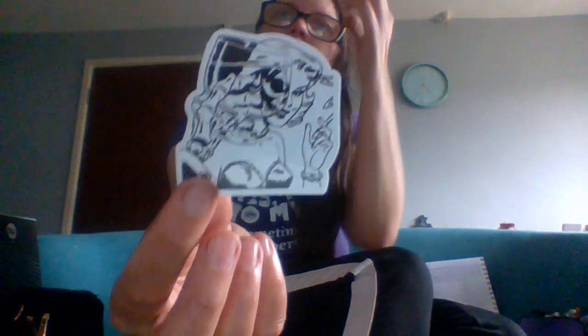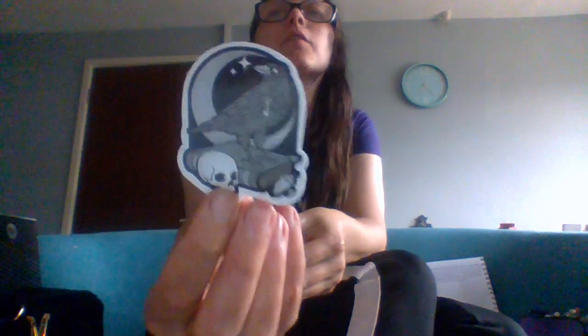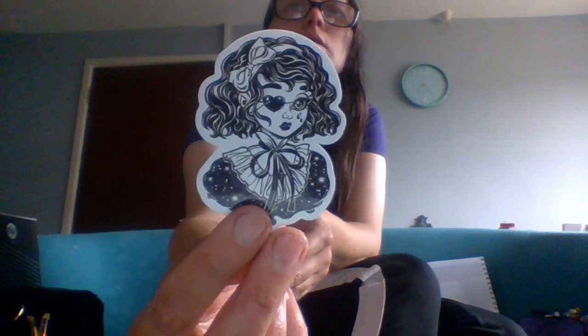Next we have this woman who, if you put a glass in front of her face, apparently turns into a skeleton — she's dead on the inside obviously. Then we have another Edgar Allan Poe reference — the bird on the book with the key and the skull. Let me know if you like Edgar Allan Poe poems, because I do. Next we have this little girl sticker, and that makes 40 stickers — so we should have 10 to go.